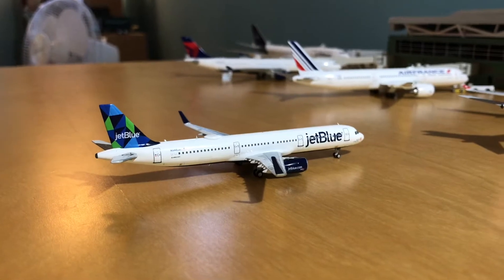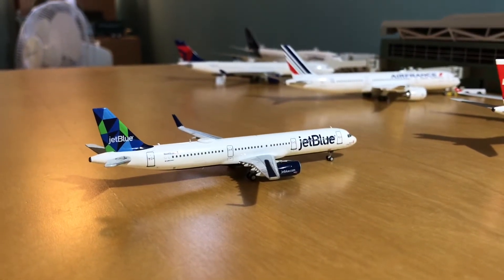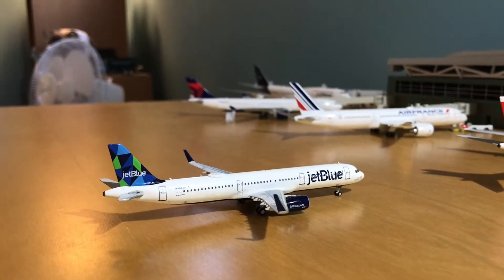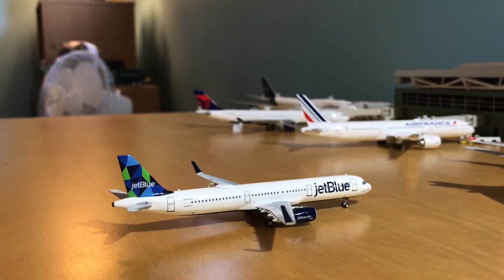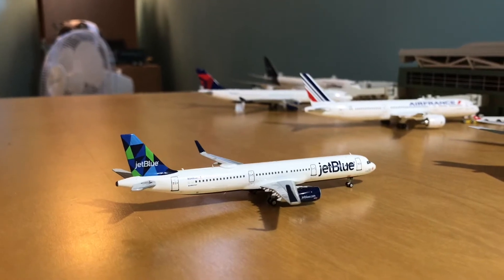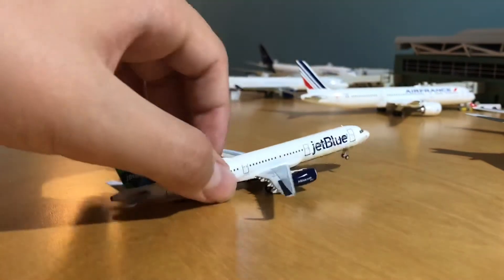If you're wondering why I'm filming this sideways, it's because my light is a movable light but for some reason it only works when I put it in this specific position, so to get better lighting I'm just filming from the side. Going into the review, starting with the front...